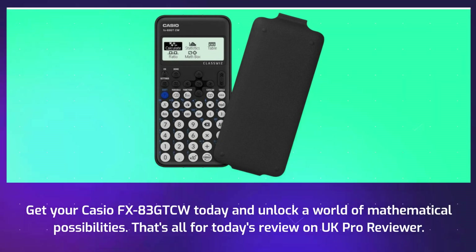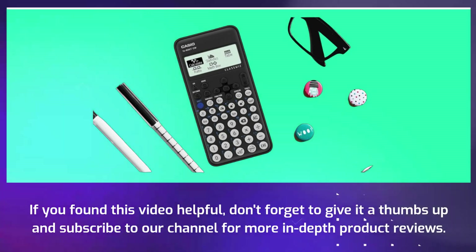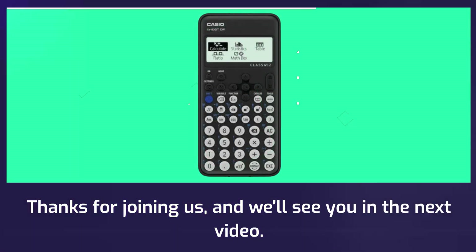That's all for today's review on UK Pro Reviewer. If you found this video helpful, don't forget to give it a thumbs up and subscribe to our channel for more in-depth product reviews. Thanks for joining us, and we'll see you in the next video.